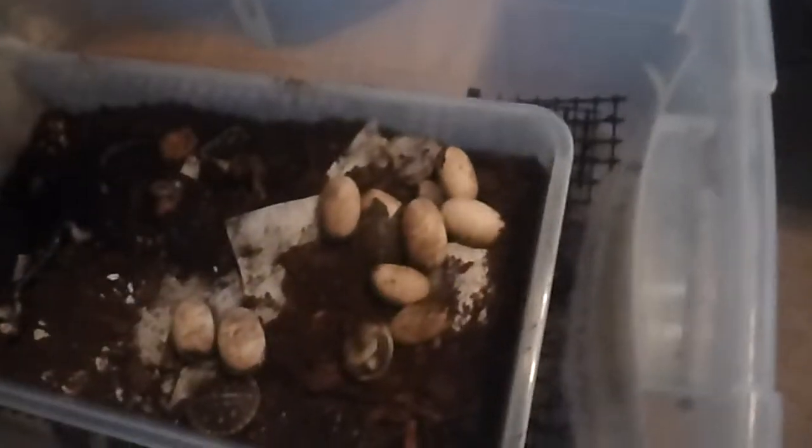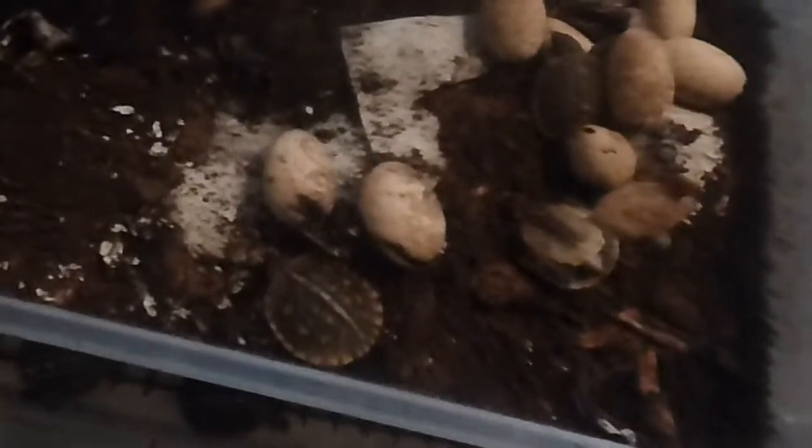Well, here it is, September 27th, and I have had some luck hatching out my little baby turtles. Look how many turtles, shells, there are. This is just totally torn apart. Look at those little guys.